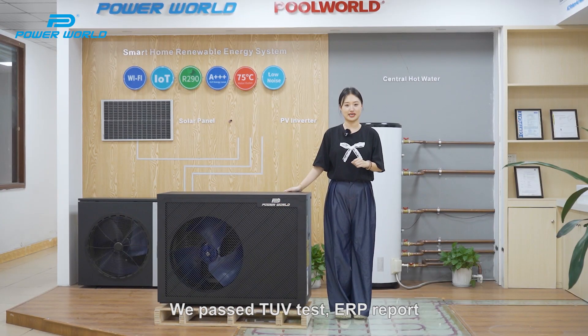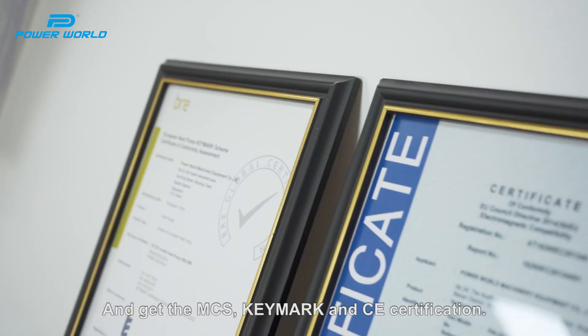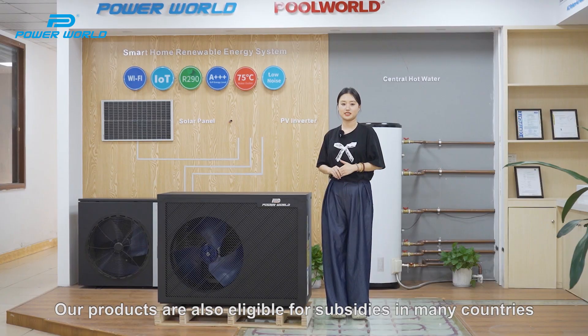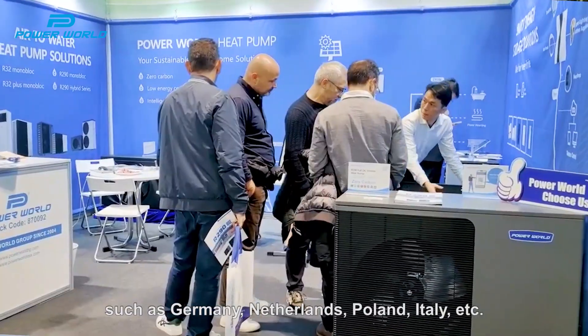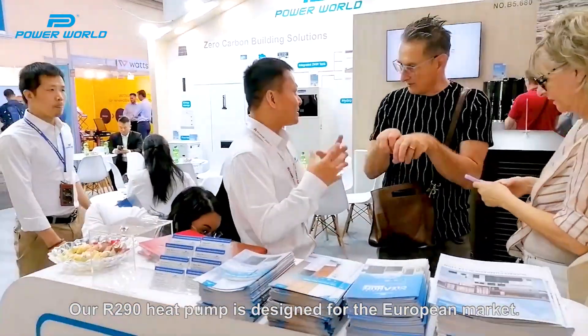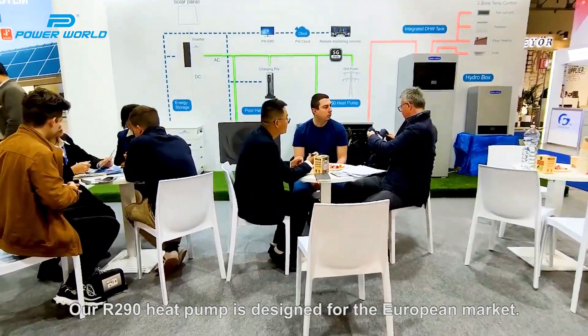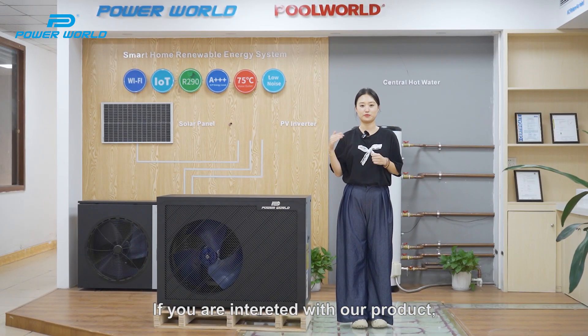We pass the TOE test, ERP report and get the MCS, KMAC, CE certification. Our products are also eligible for subsidies in many countries, such as Germany, Netherlands, Poland, Italy, etc. Our R290 heat pump is designed for the European market.